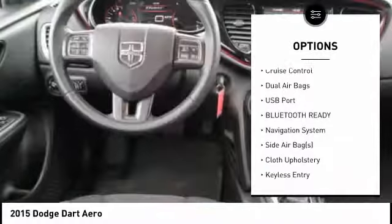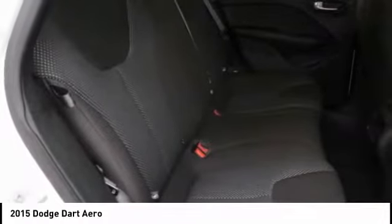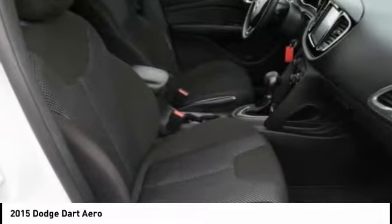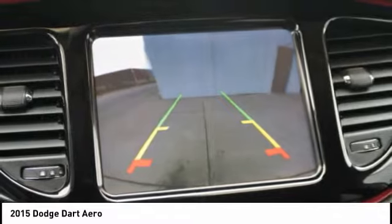Air conditioning, cruise control, AM FM stereo radio, power windows, power door locks. A vehicle like this doesn't come along every day. Come in and get it before someone else does.